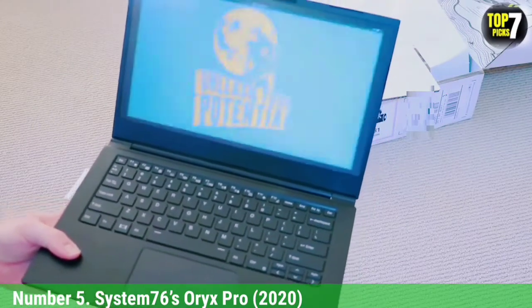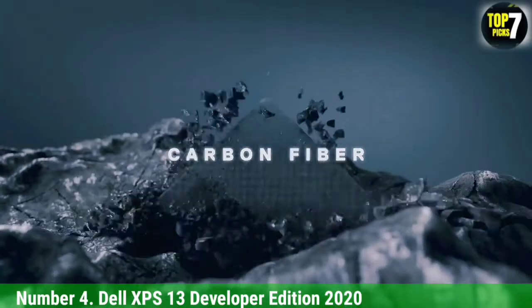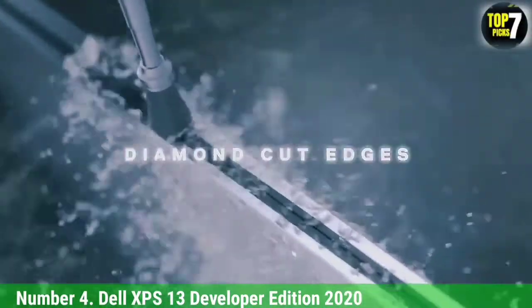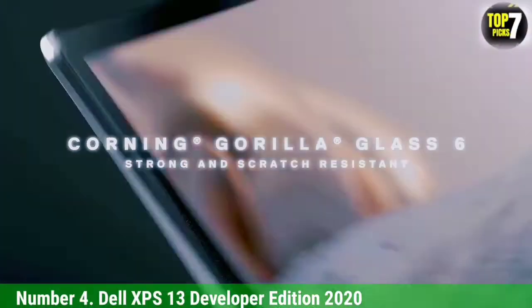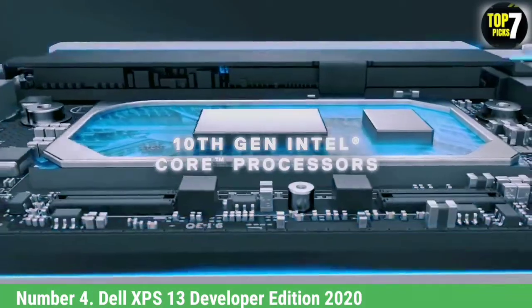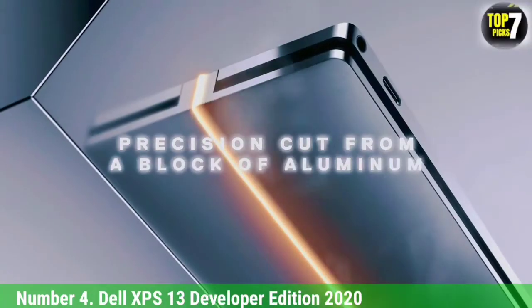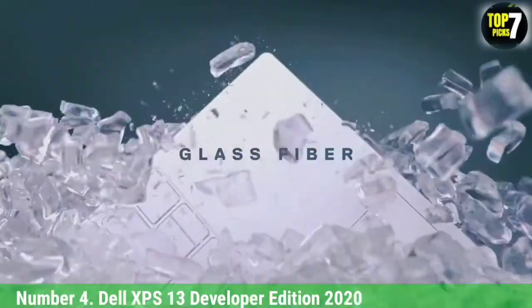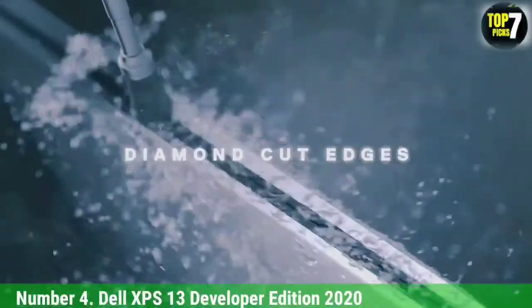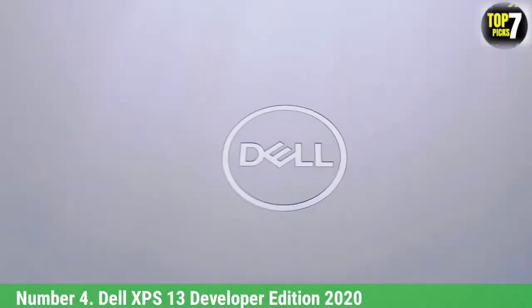Number 4: Dell XPS 13 Developer Edition 2020. Keep in mind, it's not a cheap machine. The Dell XPS 13 Developer Edition 2020 is the ultimate option for developers and power users looking for the best Linux laptop. It's the first Dell laptop that comes with Ubuntu 20.04 LTS OS. The latest model boasts an 11th-generation Intel Core i5-1135G7 processor, up to 16GB 4267MHz LPDDR4X memory onboard, up to 2TB M.2 PCIe NVMe solid-state drive, and a choice between multiple displays depending on your needs.